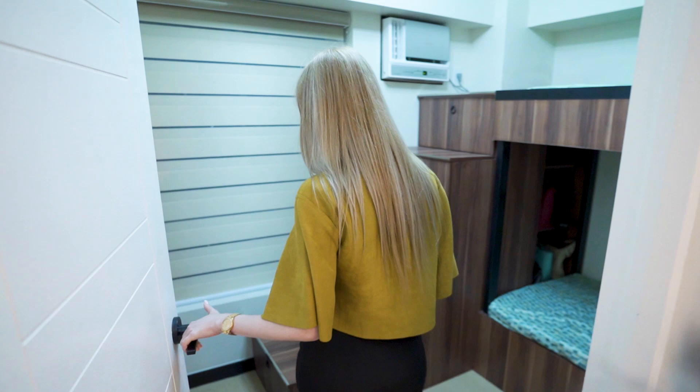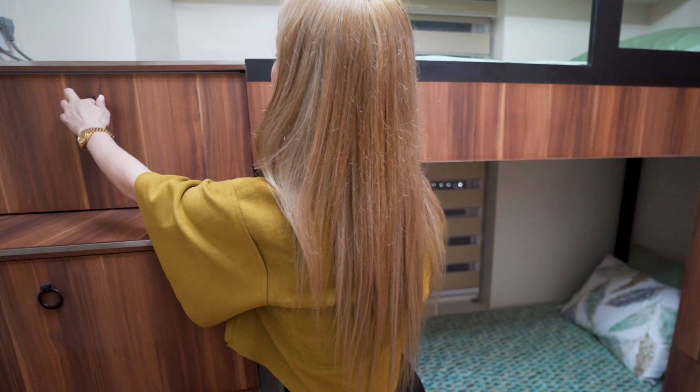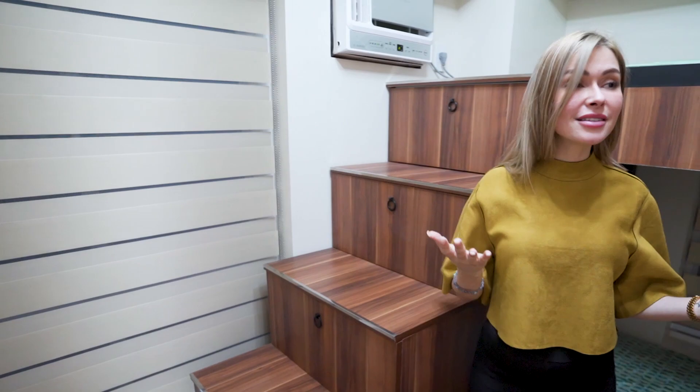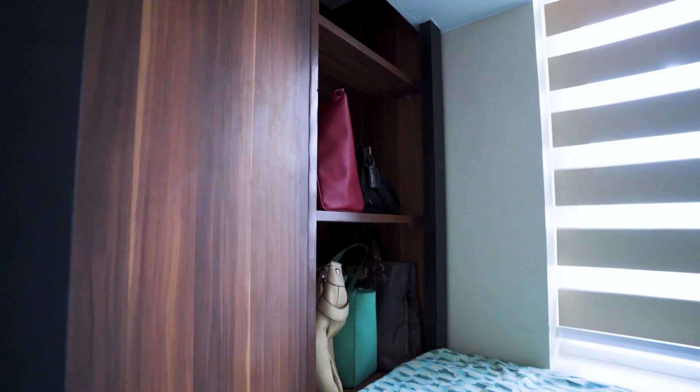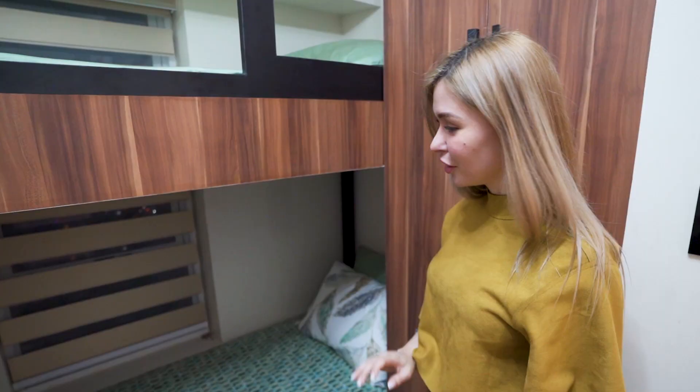Now let's check out the first room. It's a guest room. I'm amazed at how they save space — Hello Furniture, I love what you did. Look at that — compartments everywhere where you can place your bed sheets or even your clothes. And it's super cute, because now you have two beds for your guest room. That's so nice. I love Hello Furniture's job on this room.